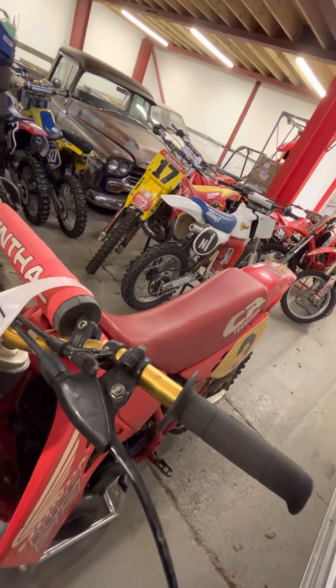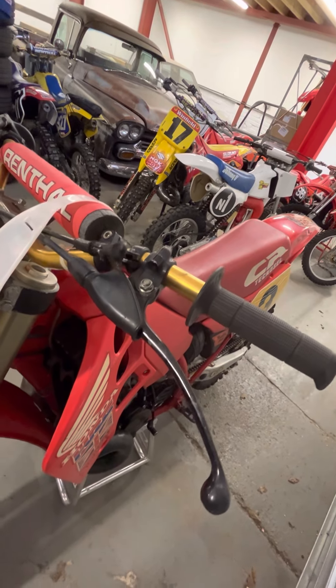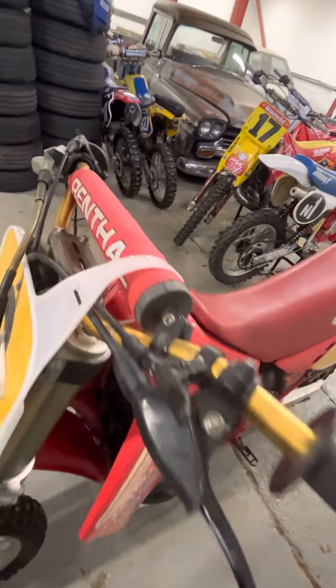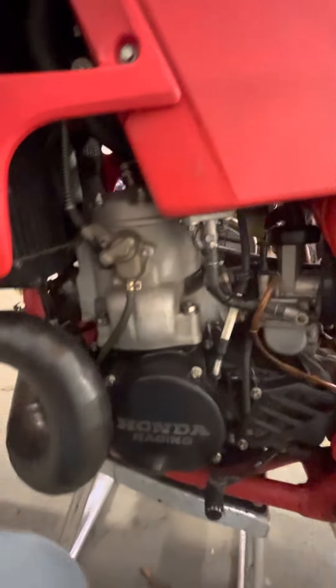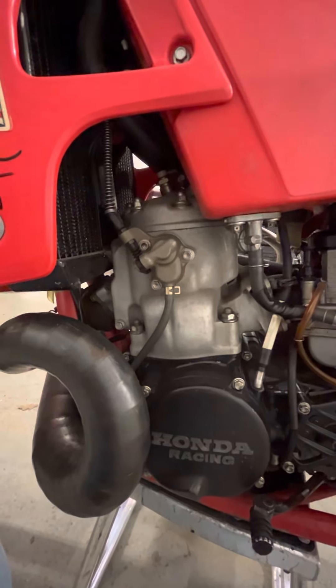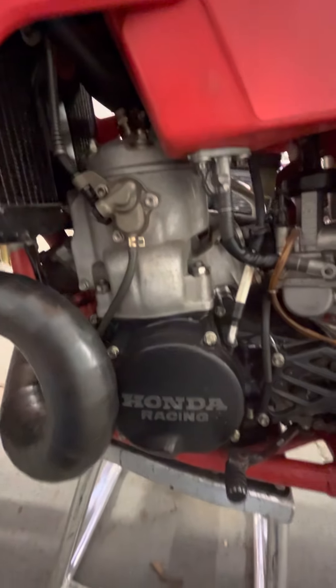The decompressor for the cylinder — there we go. There's the decompressor bolting straight into the head, operated by that little lever, with a little vent tube at the bottom.